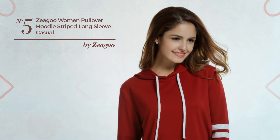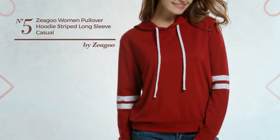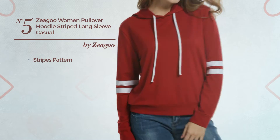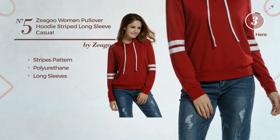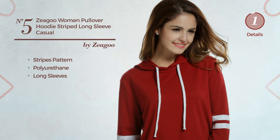Number 5: An Autumn Long Length Cardigan Hoodie. Featuring a bright design with a stripes pattern, produced with body-warming polyurethane, this hoodie includes long sleeves. Available in 3 more colors.